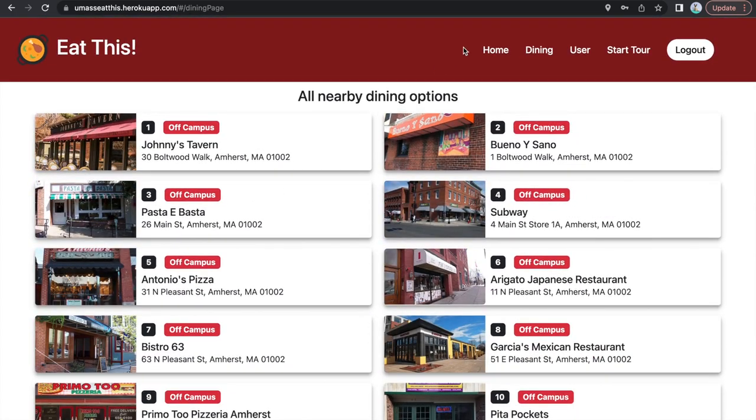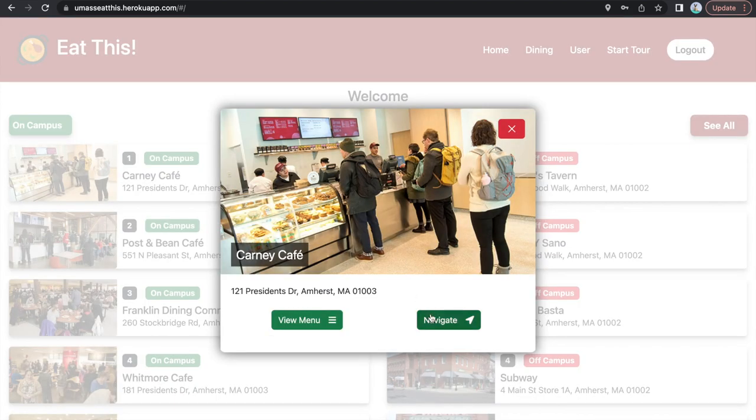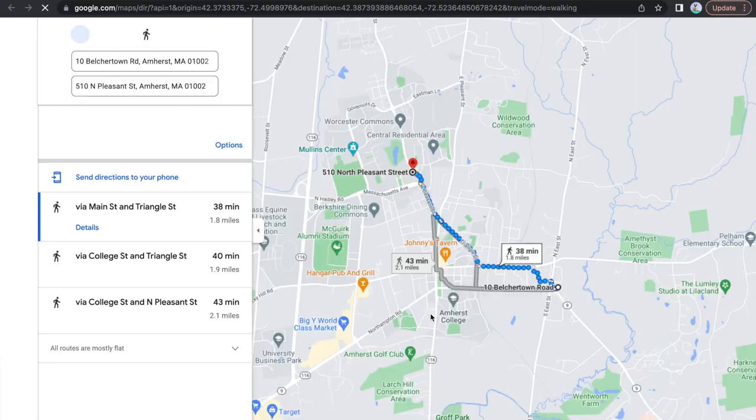Eat This especially prides itself on its aesthetic user interface and easy-to-grasp usability. To get more information on a desired dining location, simply select the dining option of your choice.